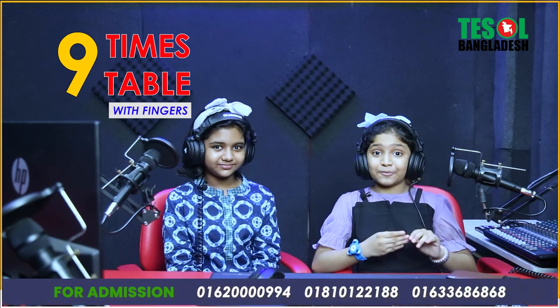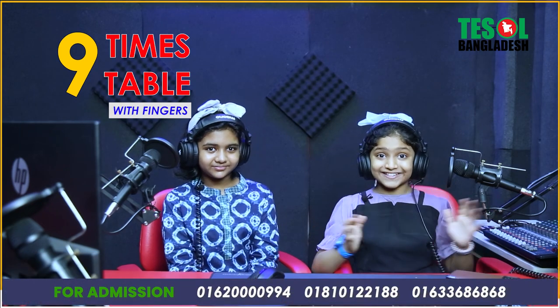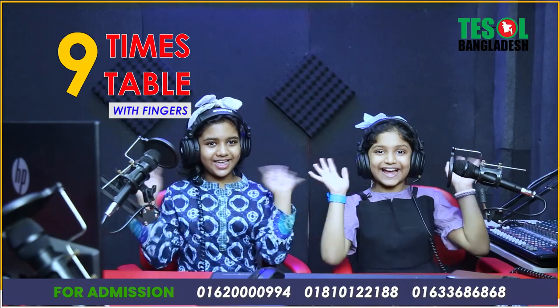So guys, I hope you enjoyed our video. Now it's time to say goodbye. Bye!